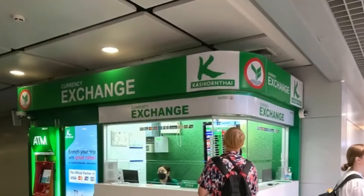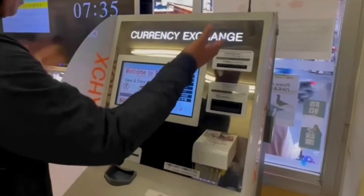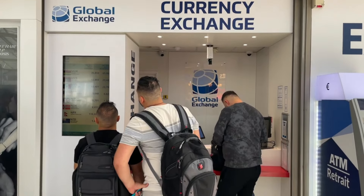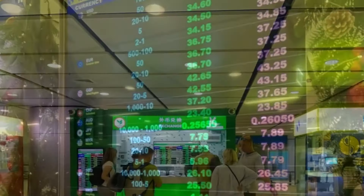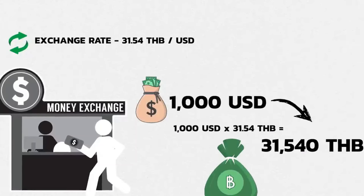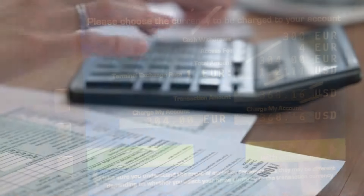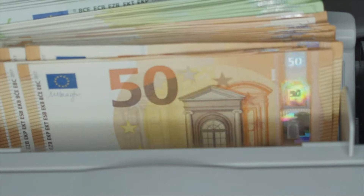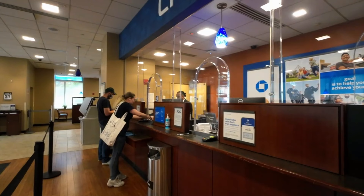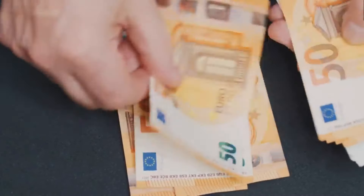It's tempting to exchange your dollars for euros or pounds as soon as you land, but airport currency exchanges and hotel kiosks are notorious for their terrible rates and hidden fees. You think you're getting convenience, but what you're really doing is losing a significant portion of your budget right from the start. Instead, use an ATM once you arrive, as they tend to offer much better rates. Just make sure your bank doesn't charge excessive foreign transaction fees. Better yet, notify your bank before you travel and inquire about partnerships they may have with European banks to avoid any surprise charges.